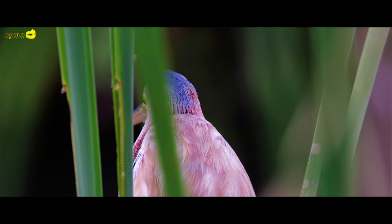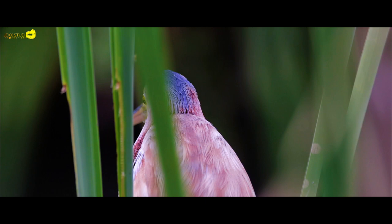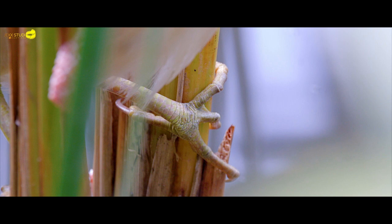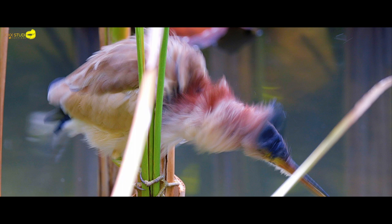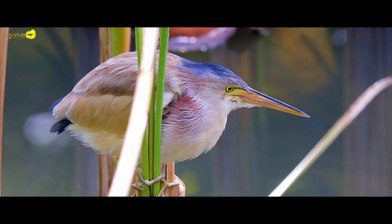Remaining largely concealed among reed beds, these small and slender birds with yellow feet are stalked feeders. They are the yellow bittern, a sub-family of the heron family. They can be distinguished from other heron or egret-like birds by their necks, which are much shorter and thicker than other members of the group.